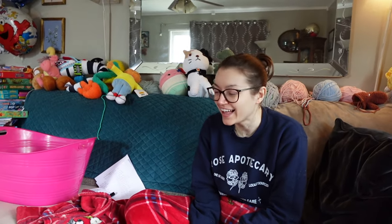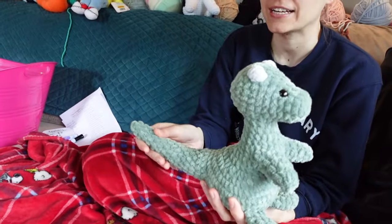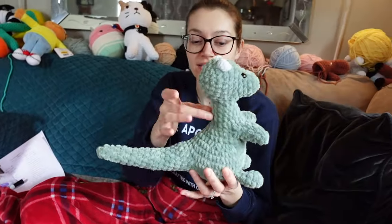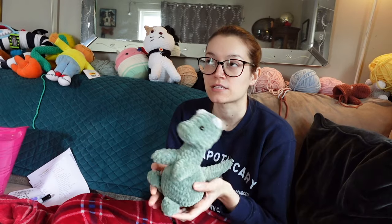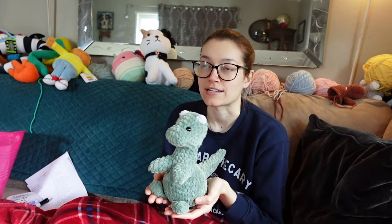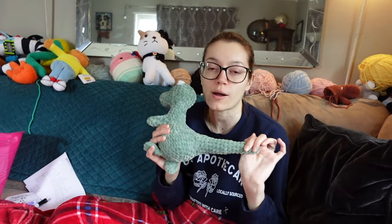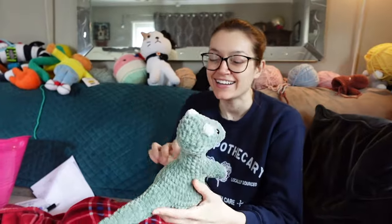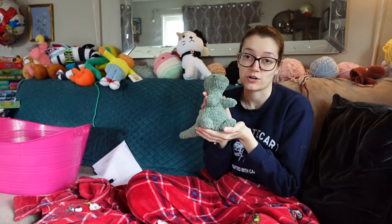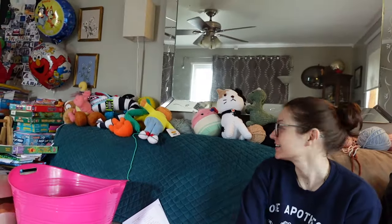Just real quick — this is a custom order I'm working on right now. It's a dragon. I still have to put the tail details, the wings, and the ears, but it's coming out so cute. This pattern is by Svetla Art Shop on Etsy and I just love her patterns because the shaping is always so on point. And this is a low-sew pattern.